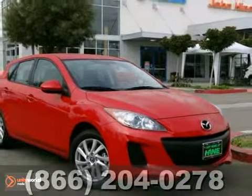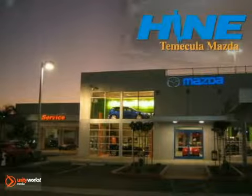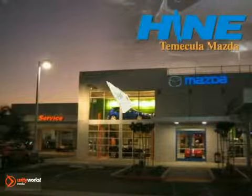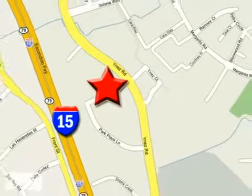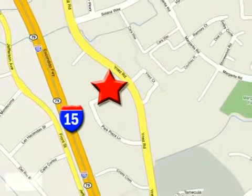Call us today for a test drive. Buy with confidence today at John Heim Temecula Mazda. We are conveniently located at the corner of Inez and DLR in the Temecula Valley Auto Mall. I got mine at Heim — get yours today.